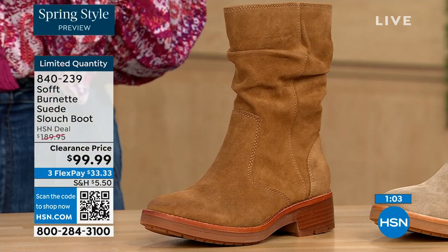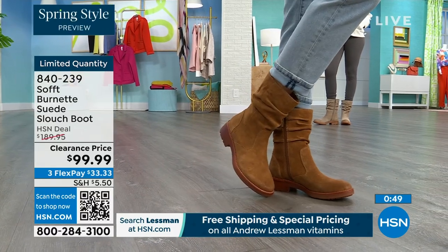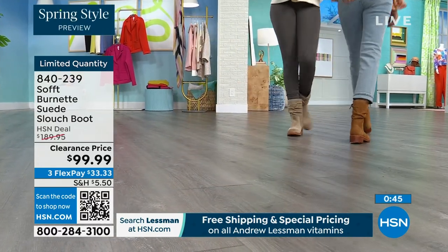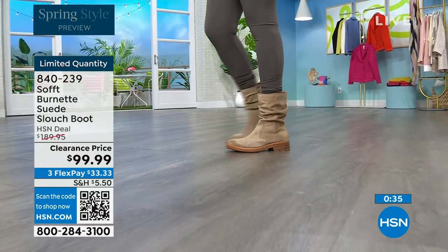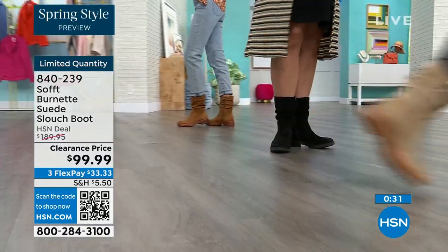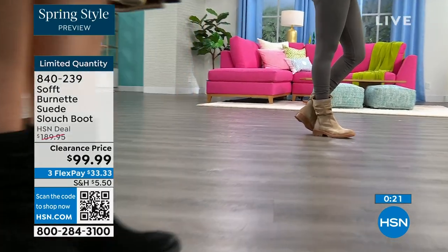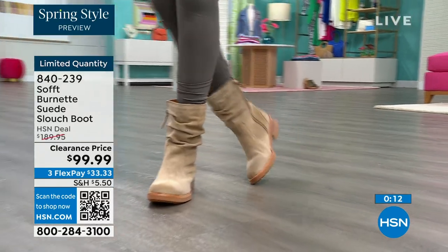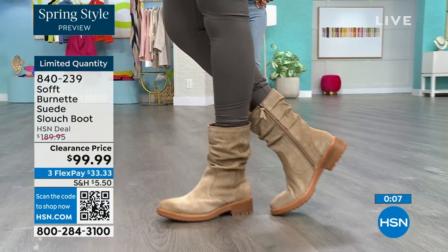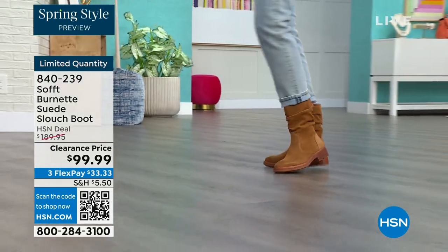This is that perfect height where you don't have to worry about gaping. It's going to look perfect and kept even with that slouchy cool-girl feel. You still look polished and comfortable — great grip on the bottom. The flex pay is $33 — use that flex pay, it just makes it easy. Shop on hsn.com or use the QR code. These are item number 840-239. We'd love to send them out to the last few dozen of you who can get those.